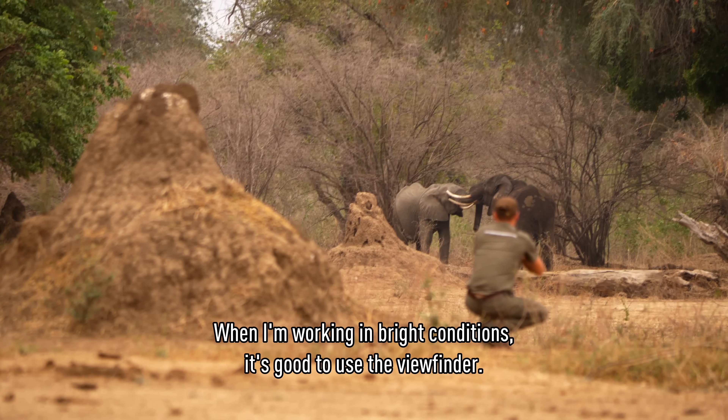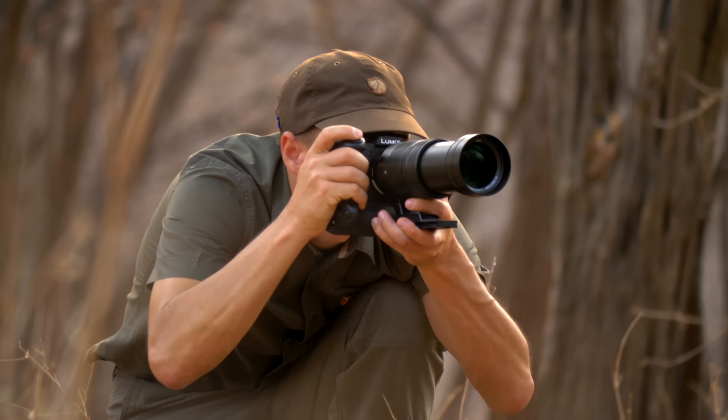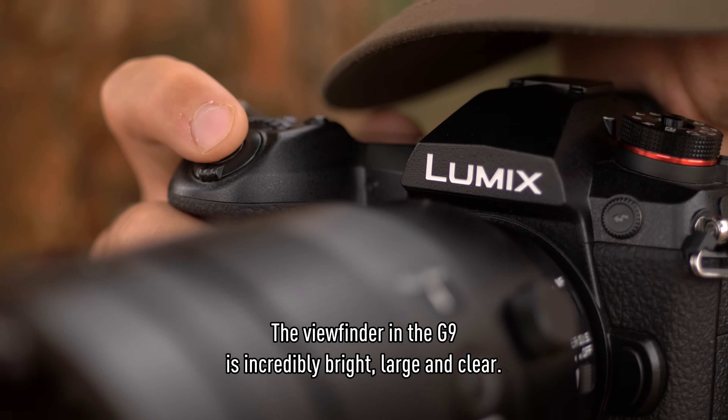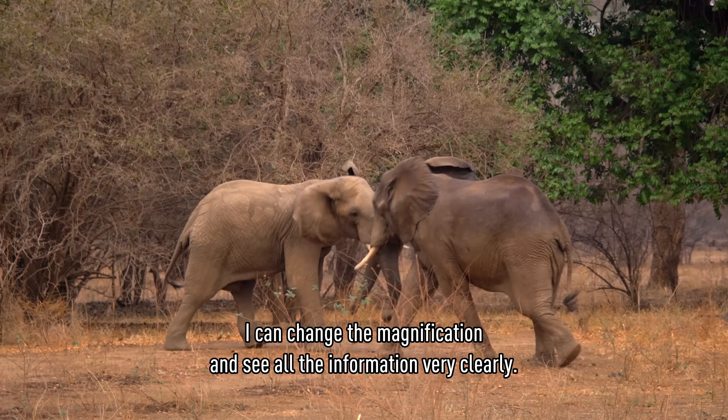When I'm working in bright conditions, it's very good to use the viewfinder. The viewfinder in the G9 is incredibly bright, large, and clear. I can change the magnification and see all the information as well.